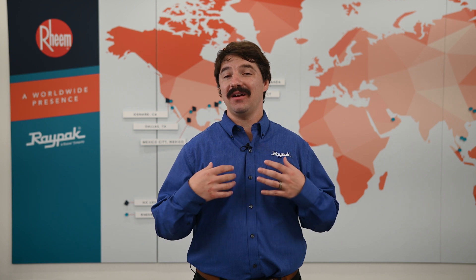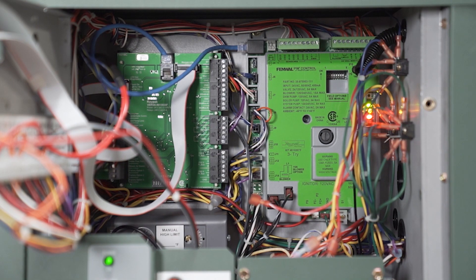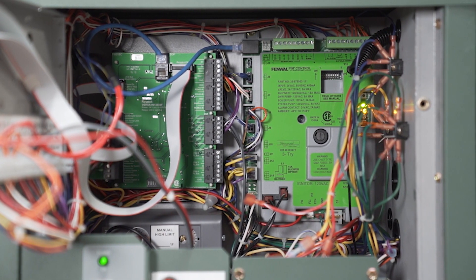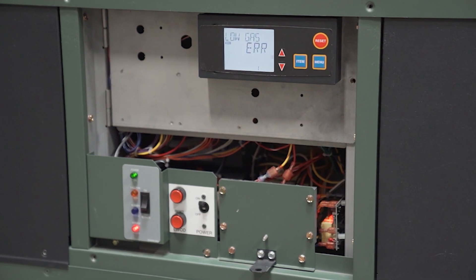The High Delta product family consists of a range of control options, which includes the powerful Versa IC platform featuring more intuitive functionality, easy-to-read diagnostics, and cascading capability.